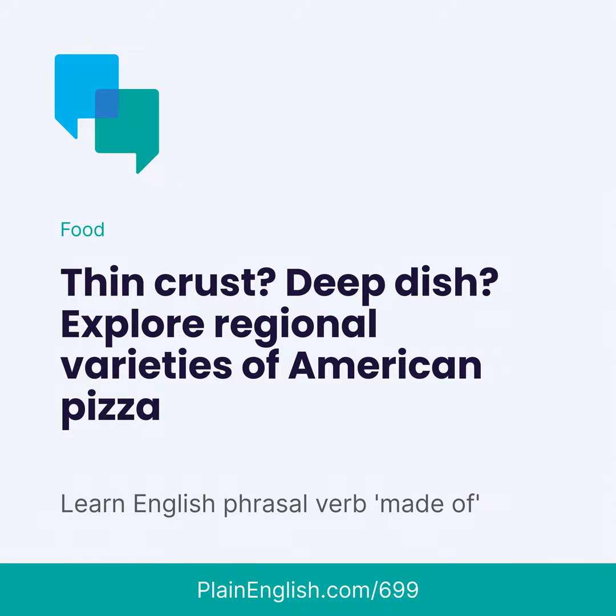A couple more: New Haven-style pizza is like New York-style, but it's even thinner and crispier. Quad City's pizza has spicy sauce and a cracker-thin crust that they cut with scissors. Greek pizza in New England has a thick, chewy crust and a lot of olive oil.